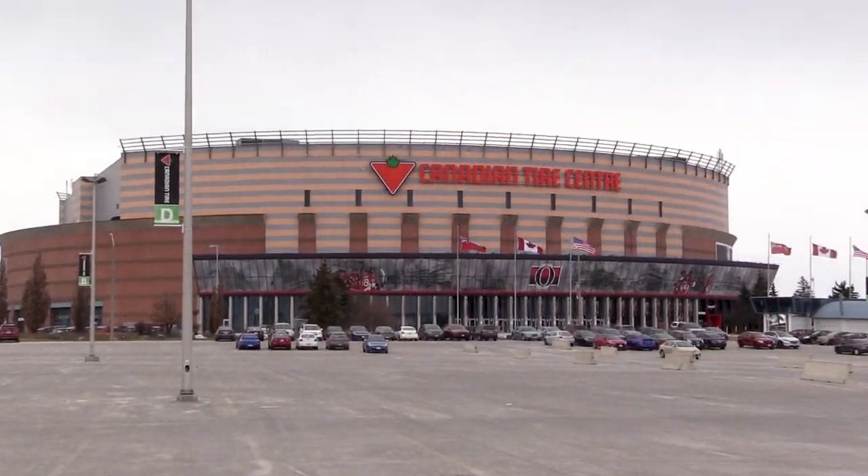My name is Marc-André and we're here at the Canadian Tire Centre in Ottawa. I play drums for the Ottawa Senators home games.